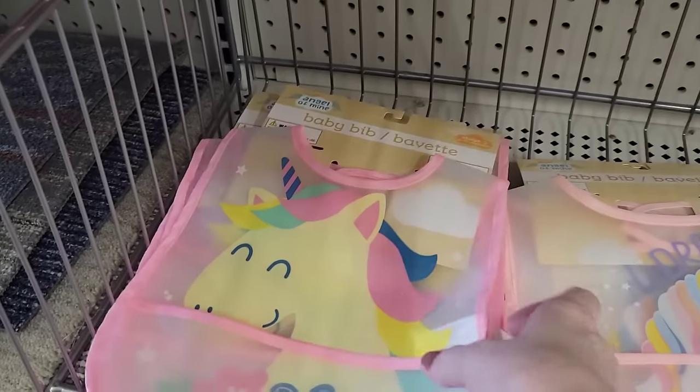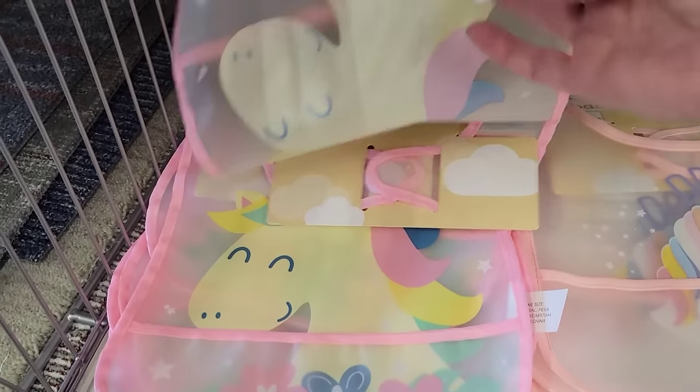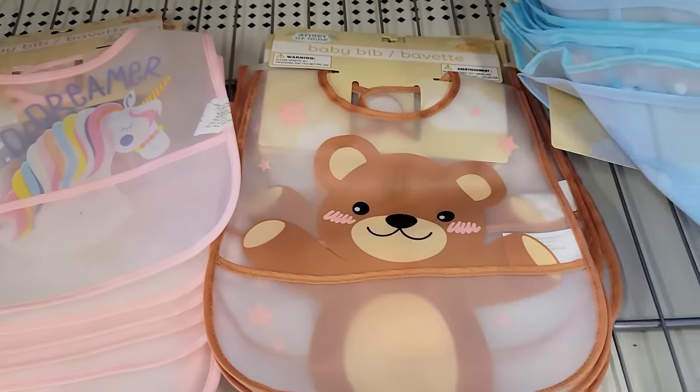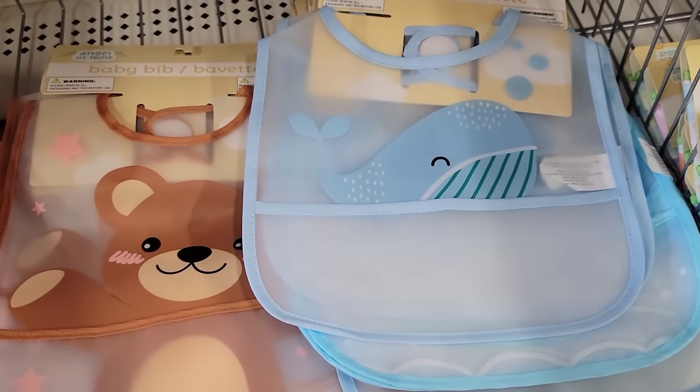I love these kinds of bibs for your little ones — they're easy to wipe off, they have a little pocket on the bottom, and velcro in the back. They have the pink unicorn and the darker pink unicorn, the brown with the bear, the green dino, and the blue whale.